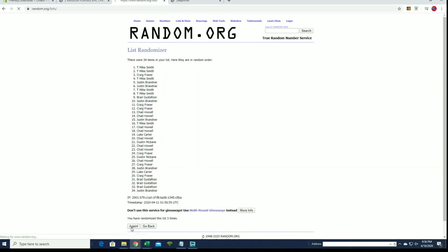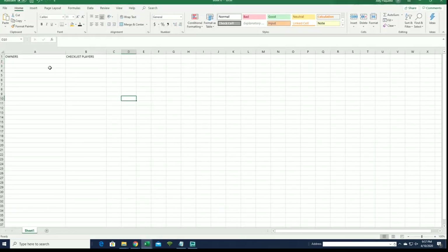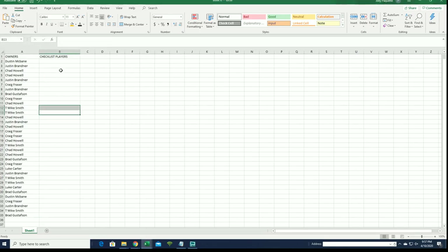This is names and players, seven times each. All right, Dustin him to Brad G. All right, let's do checklist players next.